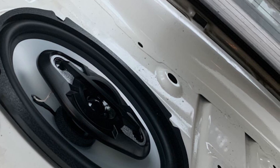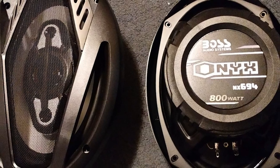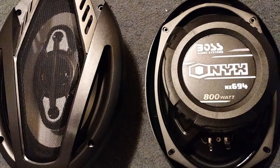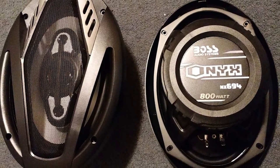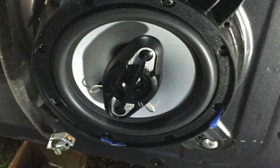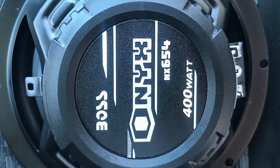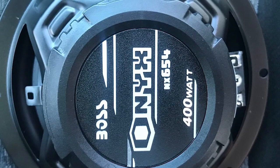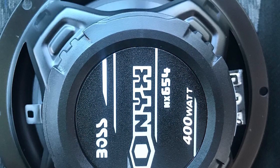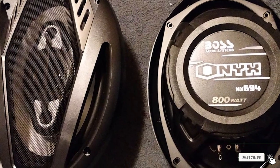These speakers have custom-designed poly-injected cones for accurate sound reproduction and better soundstage. The cone woofers are made from polyurethane, which provides resilient and durable construction for longer speaker lifespan. The NX6 194 car speakers are designed for 800 watts of full range sound performance. They have a relatively low impedance of 4 ohms and a wide frequency range of 45 Hz to 20 kHz. It also has a 1.5-inch aluminum voice coil and one-inch mylar dome tweeter for crystal clear sound reproduction. The voice coils are built to withstand high temperatures and come with rubber surrounds for improved overall durability.